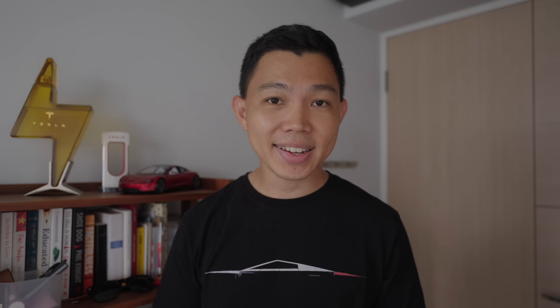On top of that, there are now LED ambient lights. Many owners love it, especially at night. It adds character and flavor to the car, and Tesla has finally brought it in.